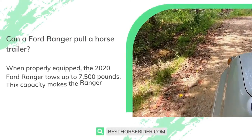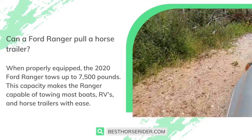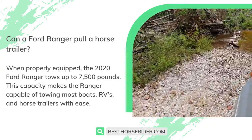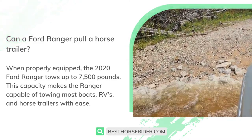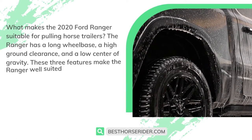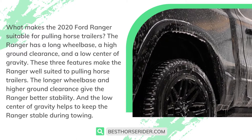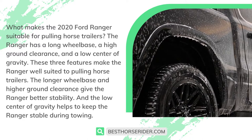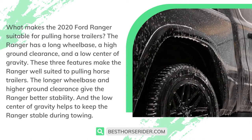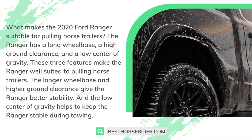Can a Ford Ranger pull a horse trailer? When properly equipped, the 2020 Ford Ranger tows up to 7,500 pounds. This capacity makes the Ranger capable of towing most boats, RVs, and horse trailers with ease. The Ranger has a long wheelbase, a high ground clearance, and a low center of gravity — these three features make it well-suited to pulling horse trailers. The longer wheelbase and higher ground clearance give the Ranger better stability, and the low center of gravity helps to keep it stable during towing.